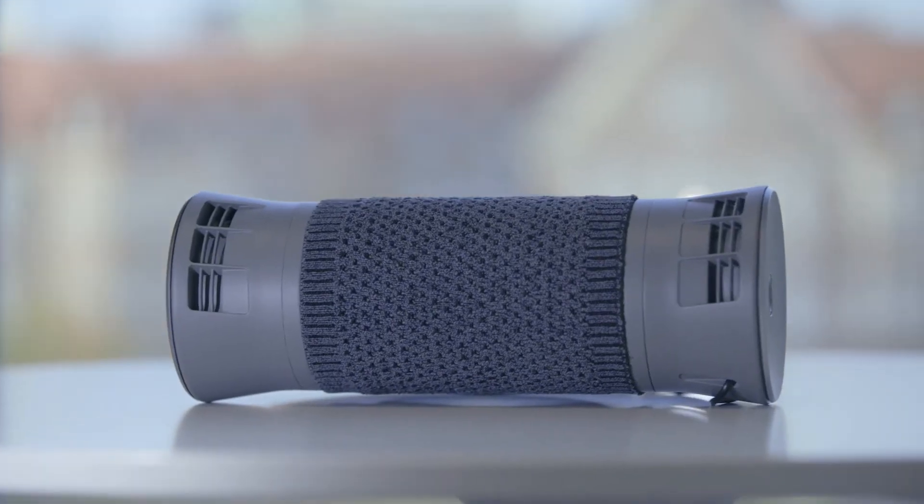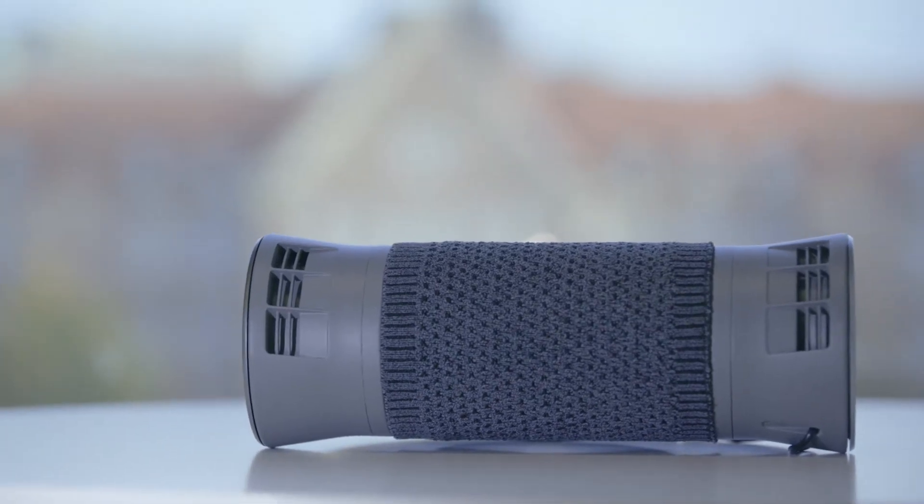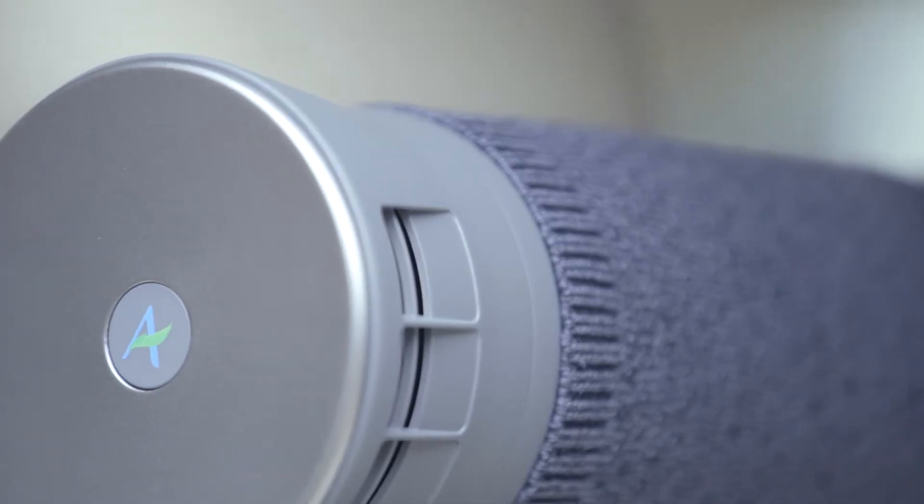The Air Bubble is the first proven technology that effectively removes more than 95% of both nitrogen dioxide and particles from inside a car.